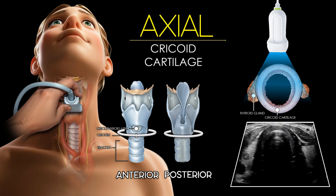As we move cranially, the cricoid cartilage appears on ultrasound as a complete round or oval hypoechoic ring located just below the thyroid cartilage. Unlike the C-shaped tracheal rings, the cricoid forms a full circle, making it a key anatomical landmark. It has a characteristic inverted U-shape in axial view.